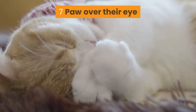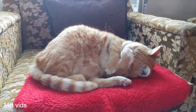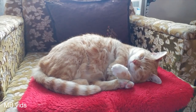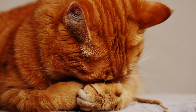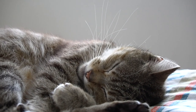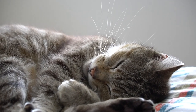Number 7: Paw Over Their Eye. This is possibly the cutest sleeping position — either this one or kitty in a box; they are all extremely adorable. Cats put paws over their eyes most commonly during daytime when the light is too bright for them. It could also mean that your cat doesn't want to be bothered while she's sleeping.